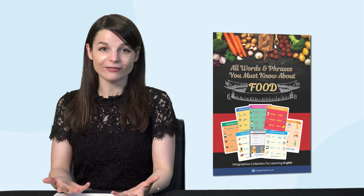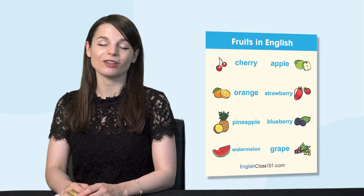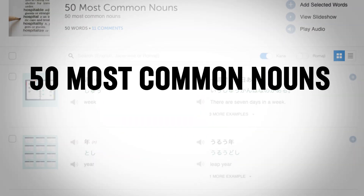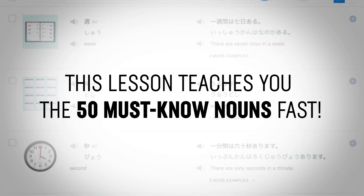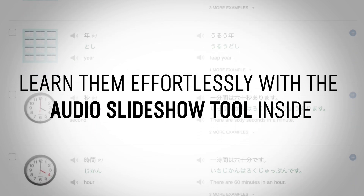Second, if you love to eat, then you'll love this: the brand new Food Words and Phrases PDF — learn to talk about food with this ebook. Third, the 50 most common nouns that all beginners must know. This lesson teaches you the 50 must-know nouns fast, effortlessly, with an audio slideshow tool inside.